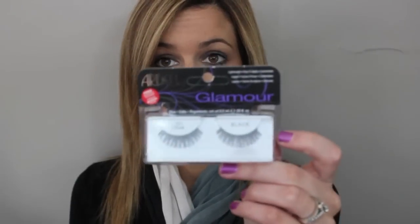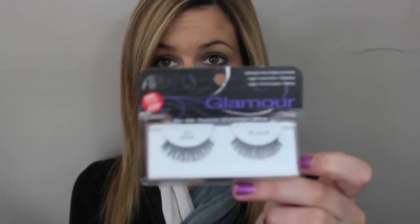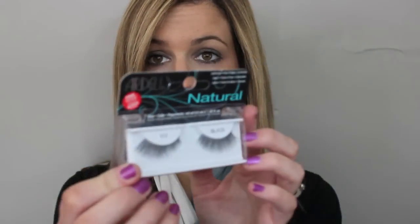Next, I picked up these lashes. I got the Ardell Glamour Lashes in 101 Demi — these are just nice and thick and pretty, because I'm going to be doing some tutorials and I want to have some nice, glamorous lashes. And then these are the Ardell Natural in the 117, which I've never used before.